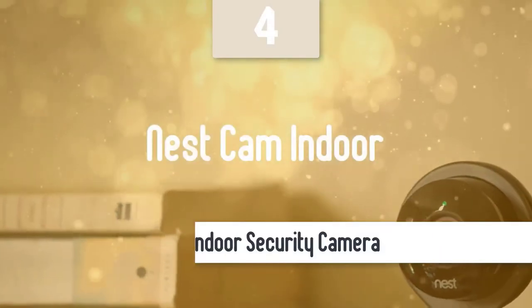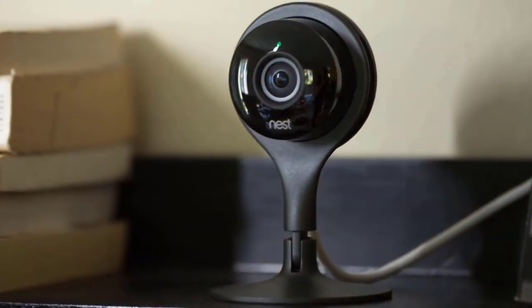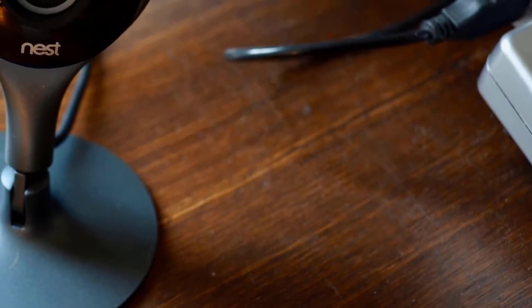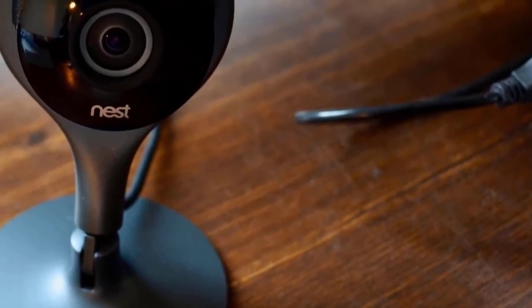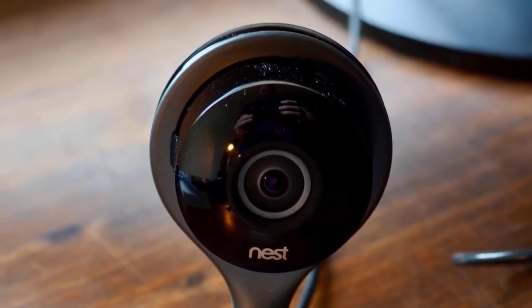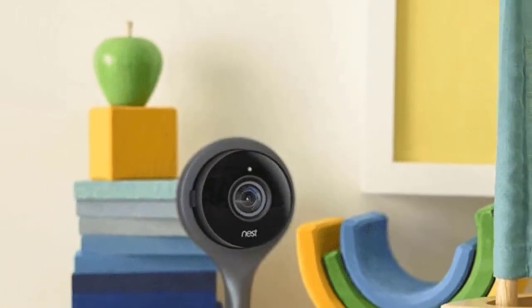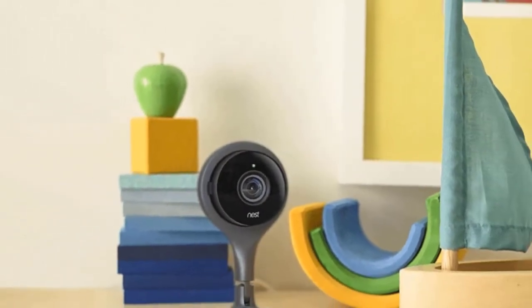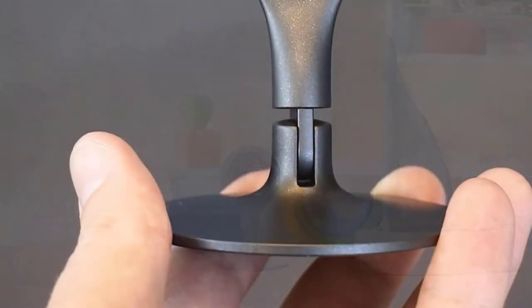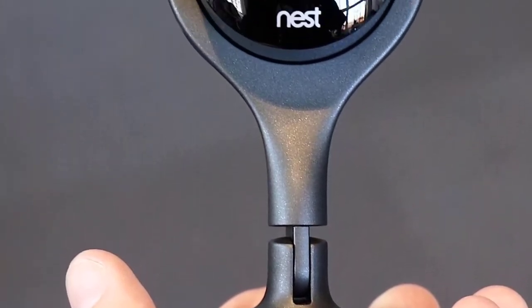At number 4, it's the Nest Cam Indoor. We have another amazing security camera — the Nest Cam Indoor. This one is an excellent Alexa-enabled camera. Design wise, this camera has a very attractive black camera eye which is attached to a magnetic grey metal stand, and it's pretty sturdy. It really looks very classy and it has a very solid build quality. At the top, it has an LED light that glows green when the camera is operating and blue when it's trying to connect to a network. On the back, you'll notice a 10-foot power cord that plugs into the micro USB port, which means you won't have any issues with the connection process.